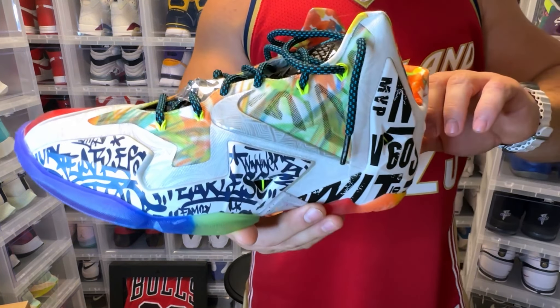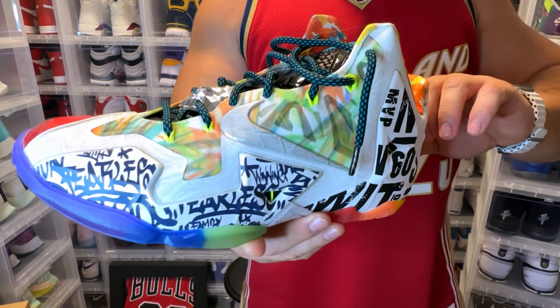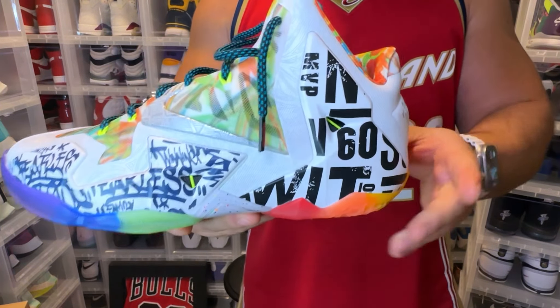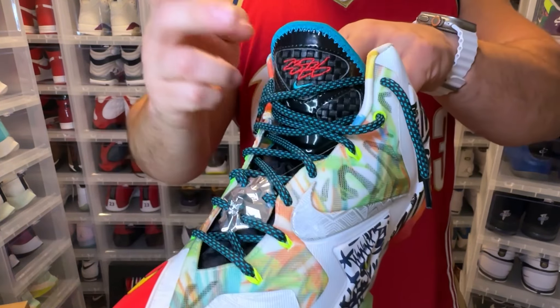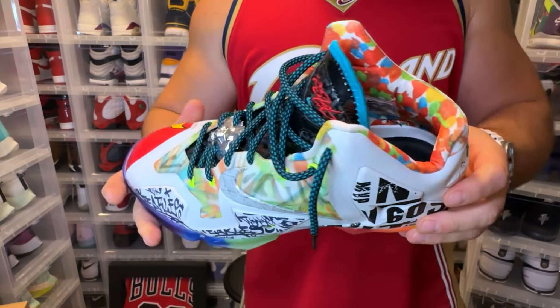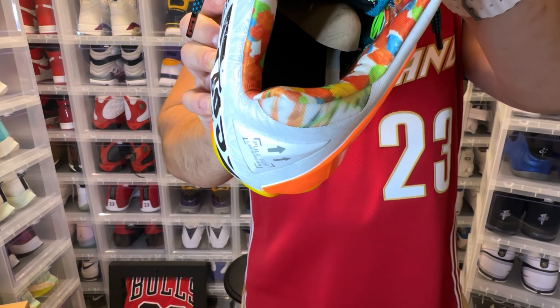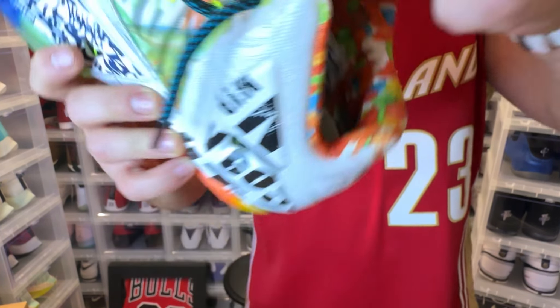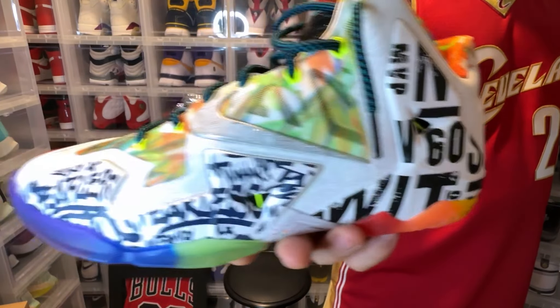Then we got another 'What The' — this one to me was one of the better ones. On this one you have the Witness, the graffitis, the Stewies. This took elements from different LeBrons — not just 11s. Red Carpet on the tongue, Fruity Pebbles. To me these are all LeBrons that he would actually want to retro, so it kind of gives you a hint of what he might bring back. You also have the Big Apples — those 7s are crazy. Yeah, this LeBron 11 What The was dope.